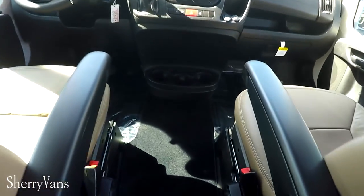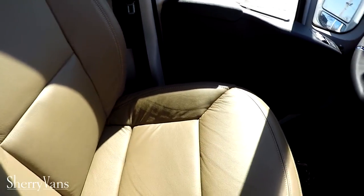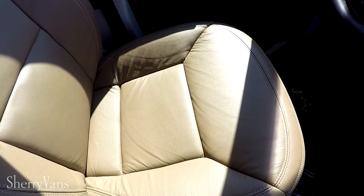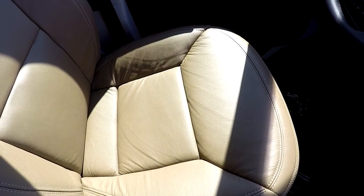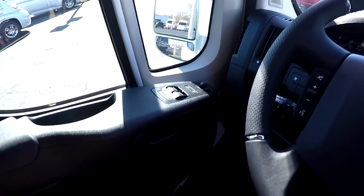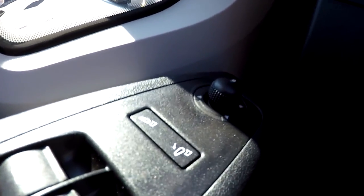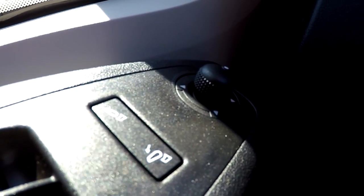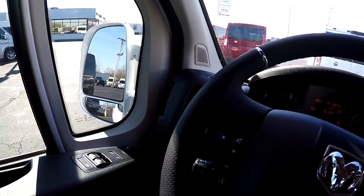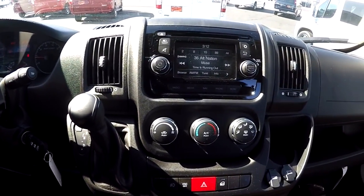Moving up to the front of the van, the leather chairs are the same nice material used in the back. These front two chairs are built on an 8-way adjustable pedestal with recline, lumbar, and factory heat. As far as power equipment in the front, we have power windows, power mirrors, a power-collapsing mirror feature, keyless entry, and pretty much everything you would expect to find in any modern vehicle.